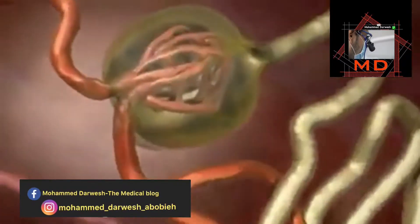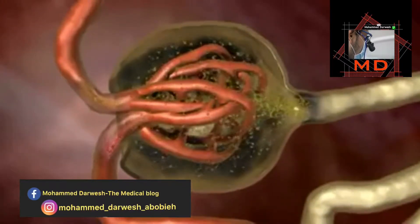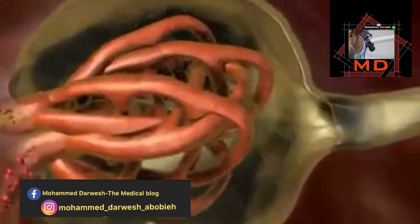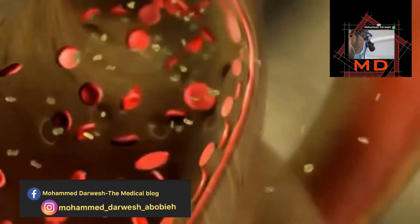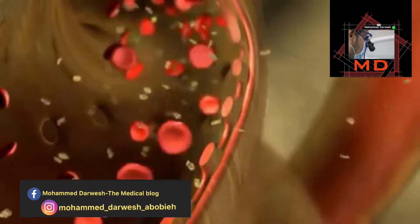Basic filtration of the blood is performed in the glomeruli, which are located in the renal cortex. The hydrostatic pressure across the glomerular filter pushes small molecules into the tubule, but keeps large molecules within the blood. During one day, 180 liters of primary filtrate are produced by this process.